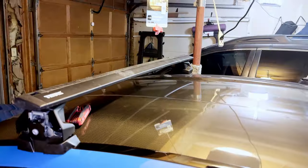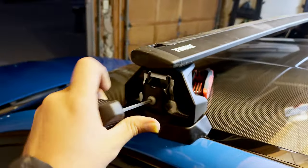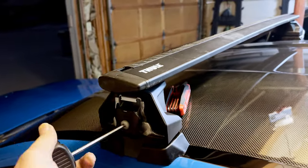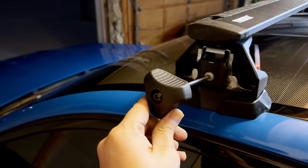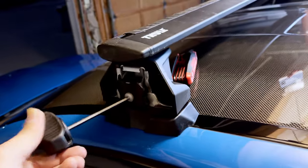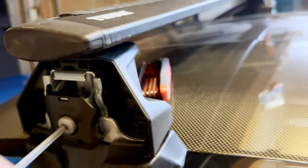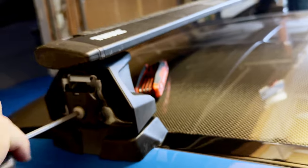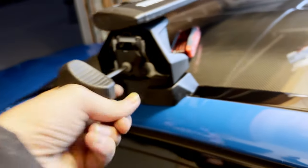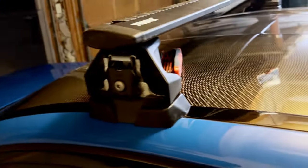You tighten it a little bit, then walk to the other side and do the same. Once you've done both sides, go ahead and tighten fully. The included tool is also a torque ratchet — it is automatically set to 4 Newton meters, which is exactly what the spec says. It'll just stop automatically so you cannot over-tighten it. Pretty smart.